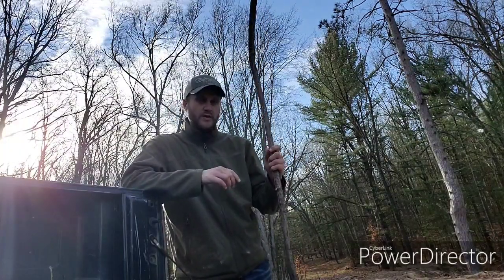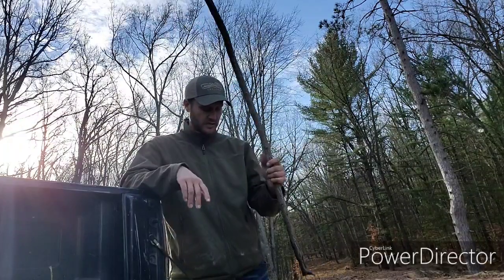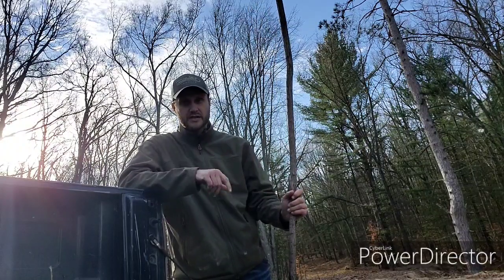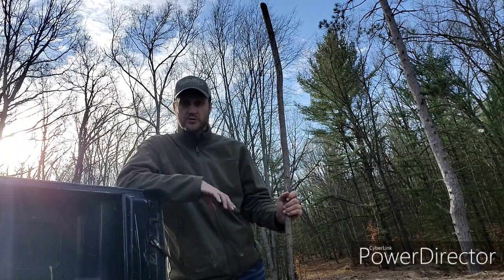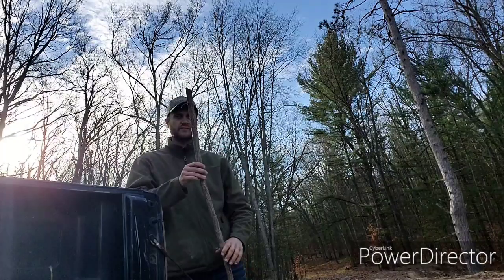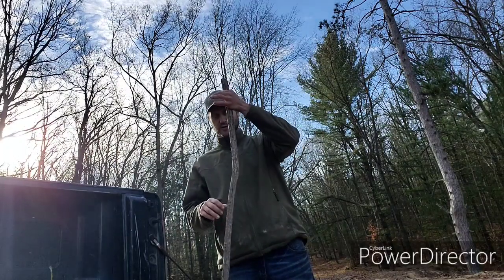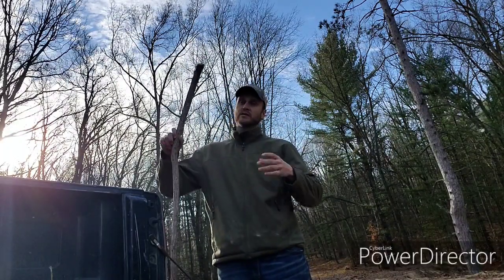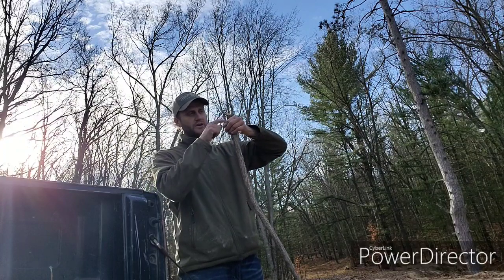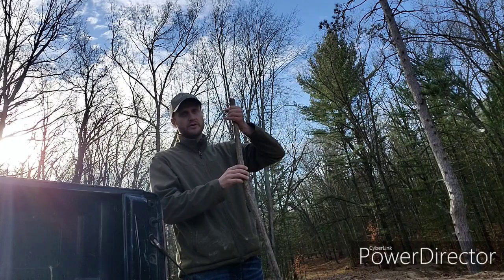As we've always talked about, these sticks are three-quarters of an inch in diameter. This one here is about four and a half feet long. Depending on the tree you hook it to — if you're in an area that gets a snow load, I don't recommend tying them to pine trees. If you have to put it on a pine that's overhanging the trail, suspend it from the limb by tying the rope around it.